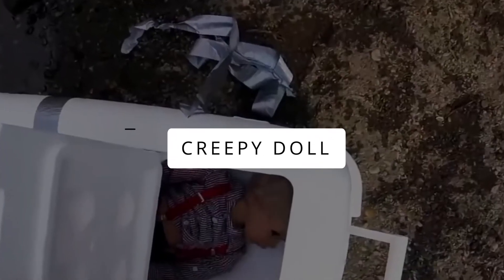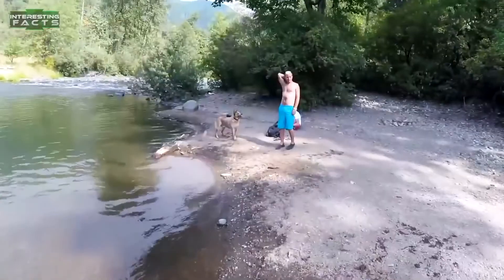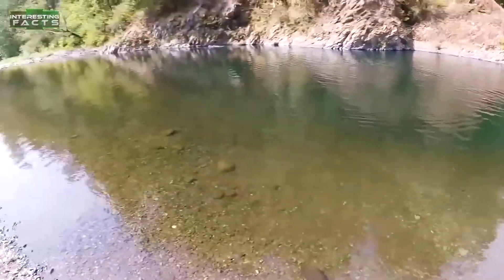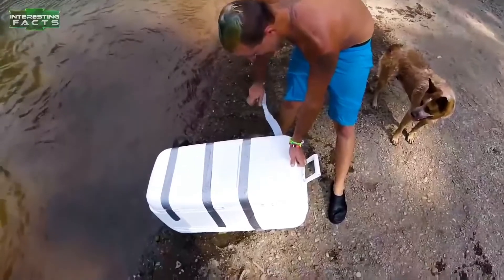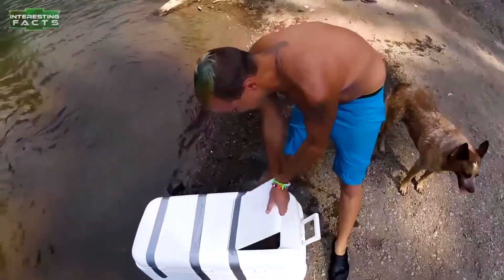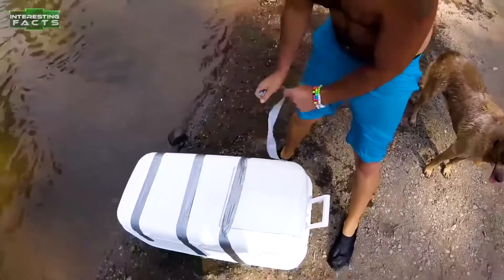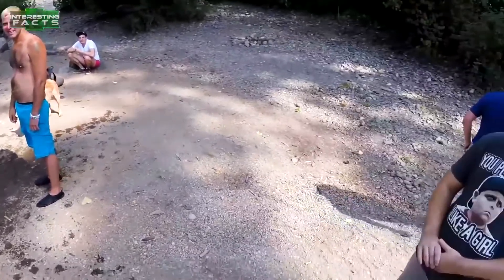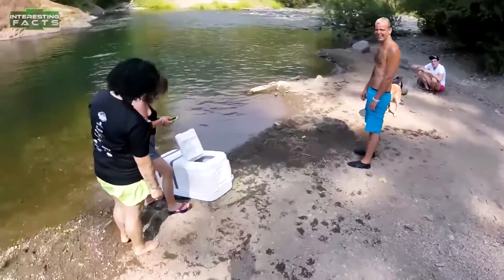Creepy Doll. These guys were having a fun day by the side of the road when one of them made a strange discovery. This dude dived into the water for a swim when he came across a storage box. It wasn't looking creepy until the group removed the tapes to open it — and there it was, a strange baby-like doll placed inside, giving the eeriest vibes to the group, who were not sure of the reason behind this strange practice. The group sealed the box again and sent it back into the water, for it to remain lost forever.